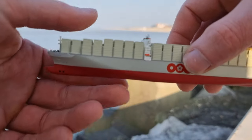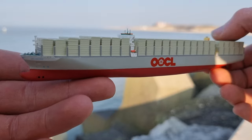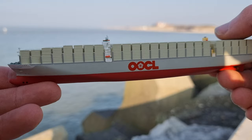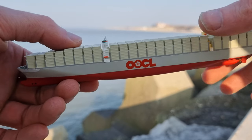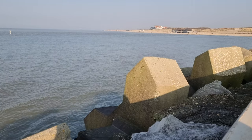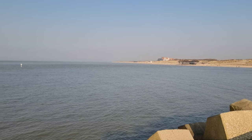I'm really happy with it. I think Siku could also make container ships like this — that would be awesome. They haven't done it yet, but a Maersk container ship from Siku would be very welcome in a big scale.